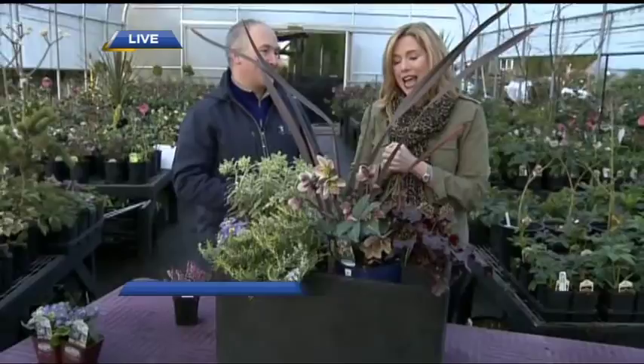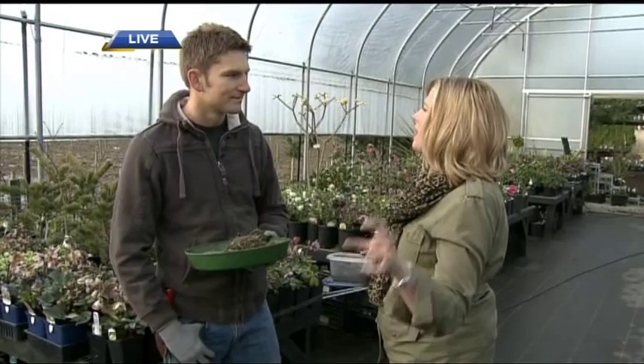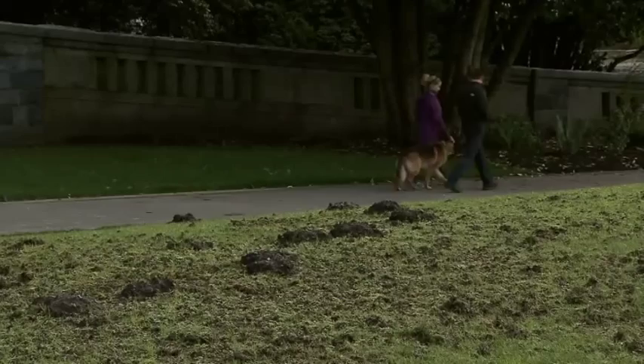A lot of people are concerned about the chafer beetle. Coming up at about quarter to nine we'll talk about what you can do if you have it and how to prevent it. The chafer beetle larvae eat the roots of the lawn, making it susceptible to raccoons, skunks, and birds who find the grubs tasty — so they come in and rip it all up.